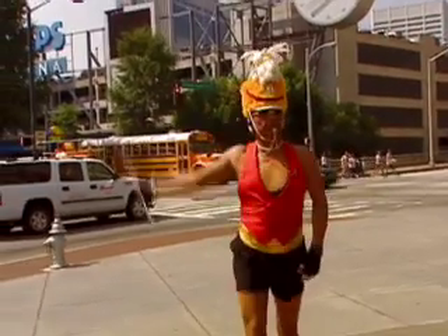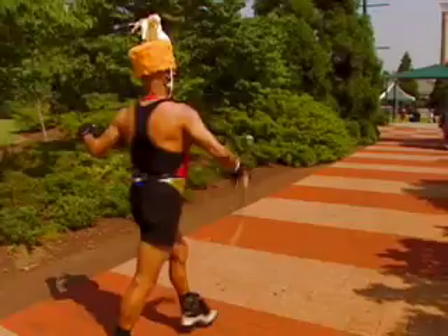There are some people who become local legends that you just feel like, man, the rest of the world should know them. Such is the case with a man called Baton Bob around these parts. We're going to tell you why this man bravely marches around the streets of Atlanta by himself, spreading joy — he hopes, anyway.